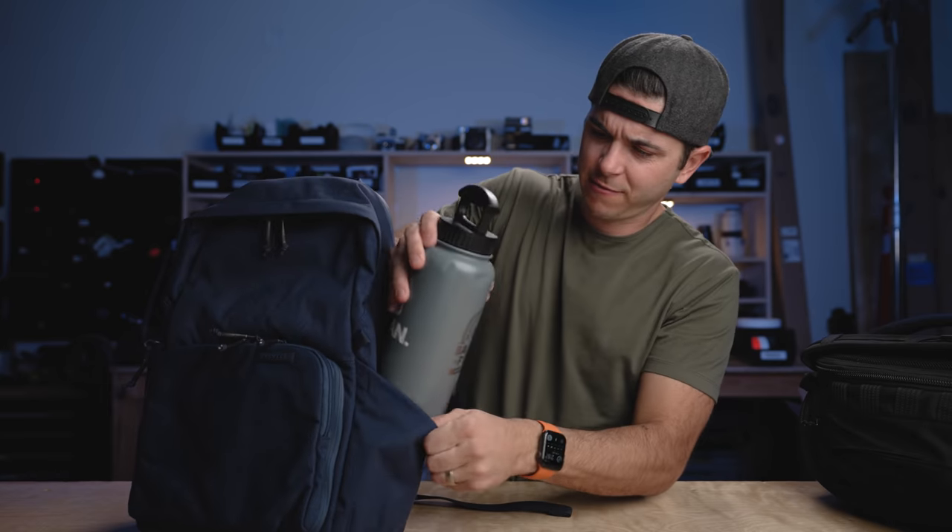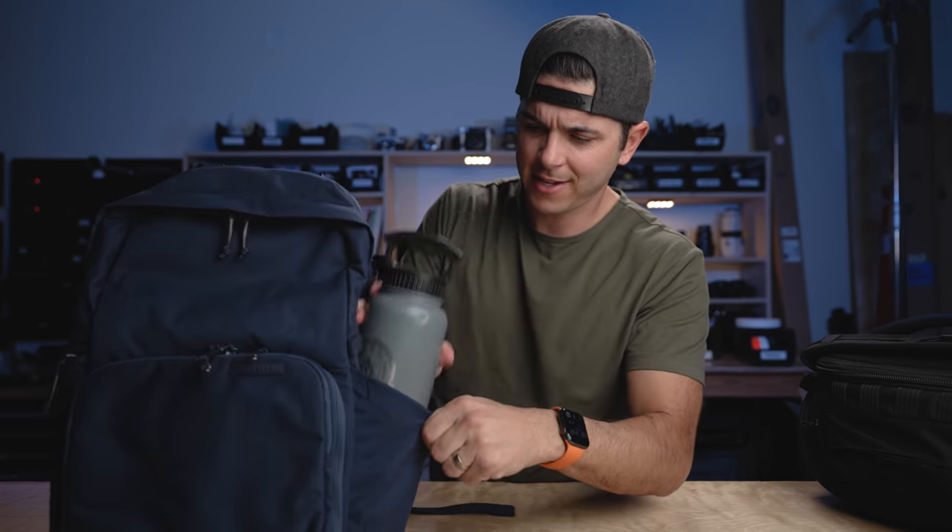Bear back. Okay, this is a 32-ounce water bottle — definitely a larger version because it's the double-wall insulated version, so it's even thicker than a normal Nalgene. Let's see how that fits in there. It's a little snug but totally fits — not hard to get in and out of that pocket.